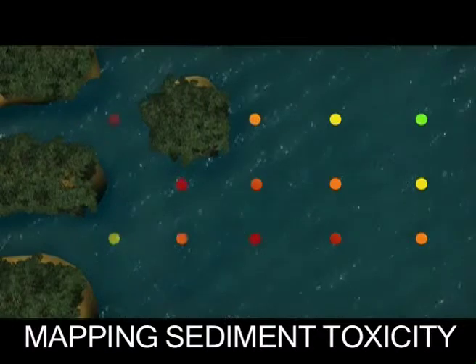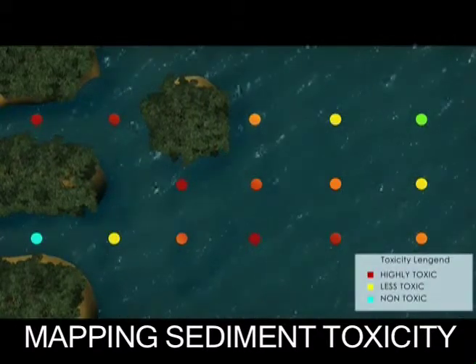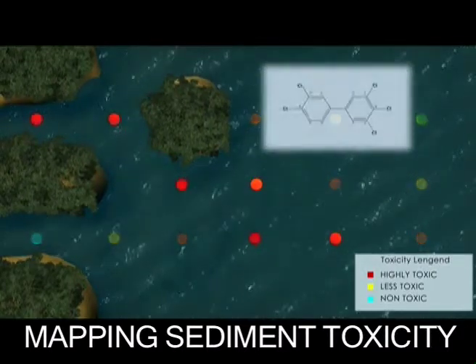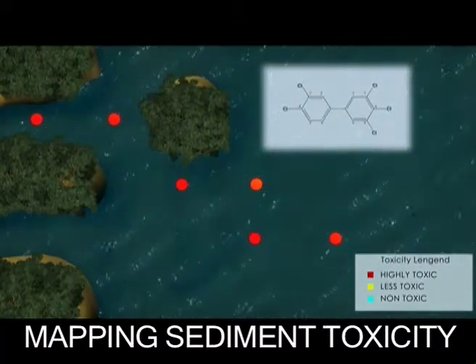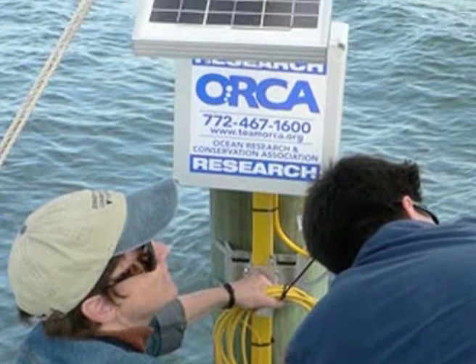Using this information, we can map our study area to show where sediment is more or less polluted. Those spots shown to be highly toxic are then analyzed to determine the specific compounds responsible. Once we know where the pollution is ending up, we can begin to track where it came from.